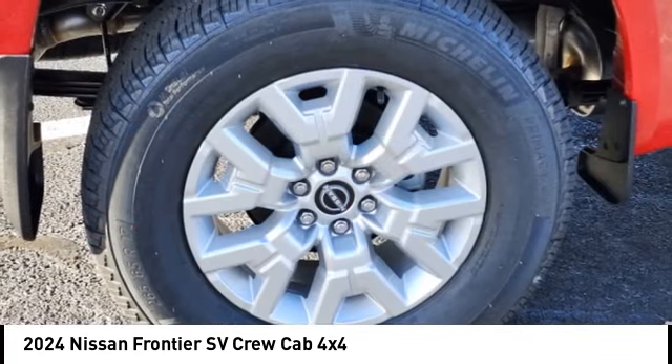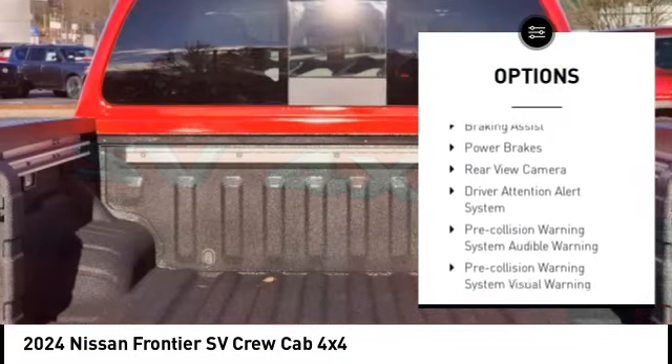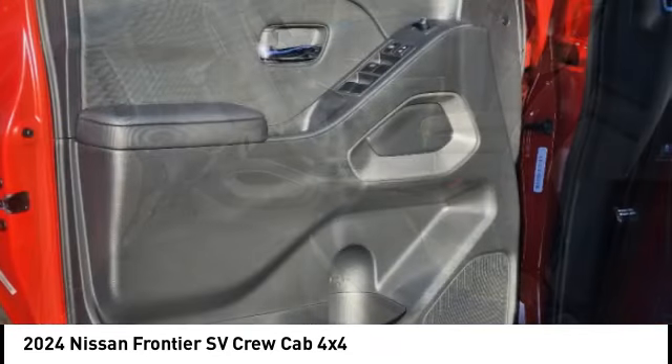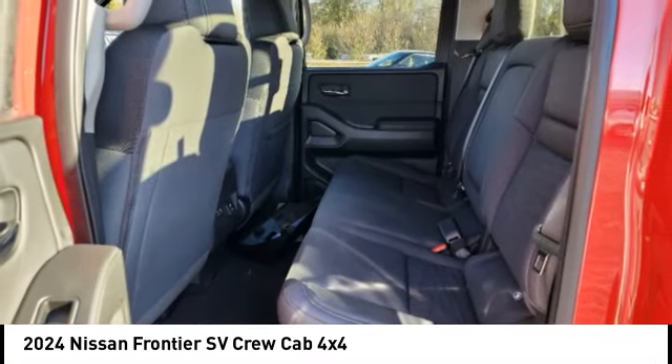Here are some of this vehicle's great options: hill descent control, traction control, stability control, front suspension type double wishbones, front suspension type strut, rear step bumper, braking assist, power brakes, rear view camera, and driver attention alert system.